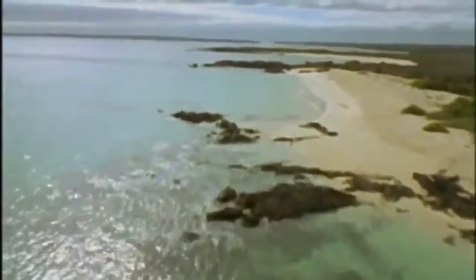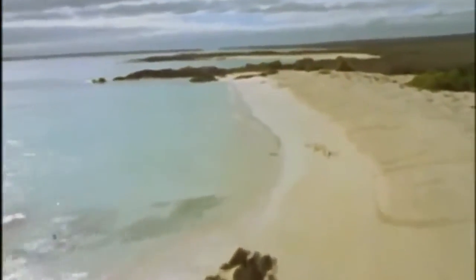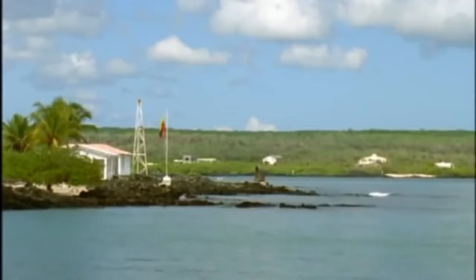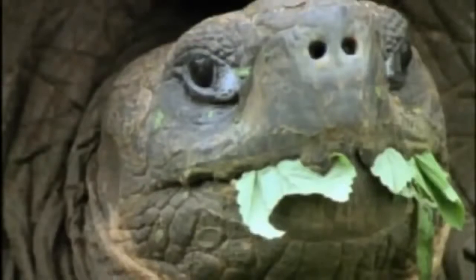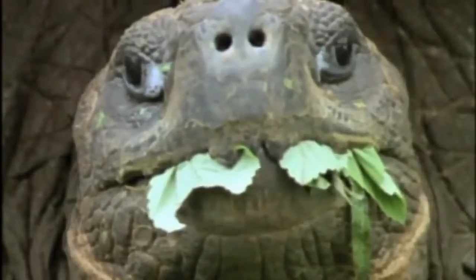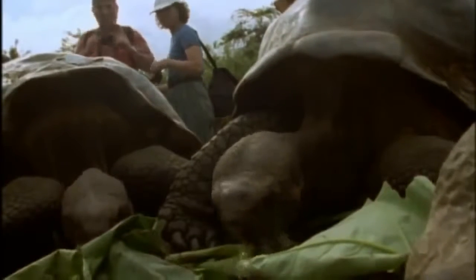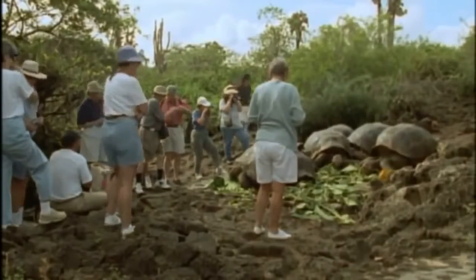In the sea or on land, turtles breed with little problem. But on the unique islands of the Galapagos, a crisis has arisen. At the Charles Darwin Research Station, the fortunes of the famous Galapagos Island tortoises are carefully monitored. These giants are among the largest tortoises in the world, and they are more than just a tourist attraction — they're endangered, and their survival depends on breeding in captivity.